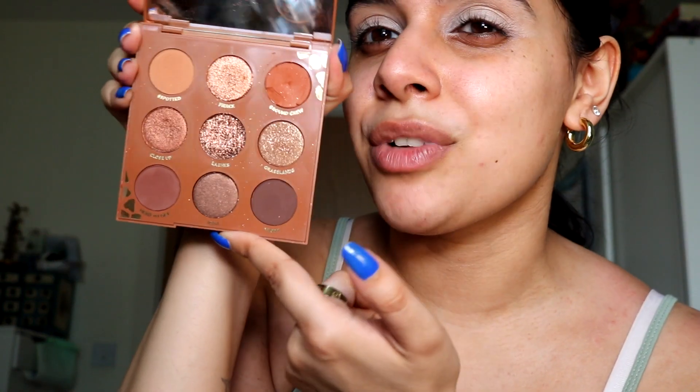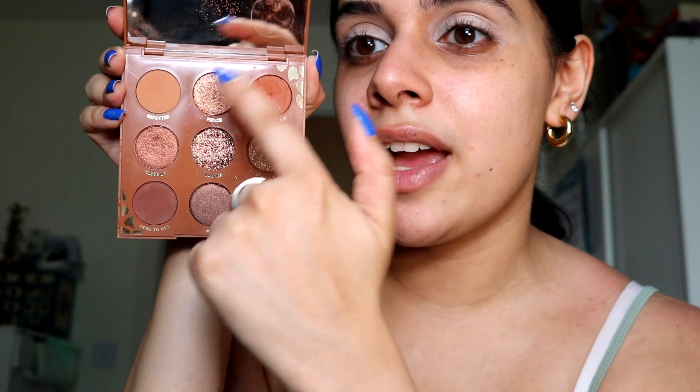I also wanted to mention the Colourpop palettes because for me they are really good quality and quite affordable. This is the wild child palette — it's my favorite from Colourpop and my most used one for sure. It's got really nice bronzy shades, a glitter, different kinds of shimmers, and some mattes. I do love Colourpop palettes. I love them, but I knocked it and eyeshadow went everywhere, so I'm gonna close it and not use it again today!